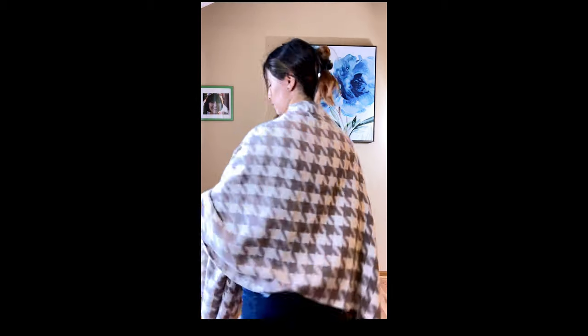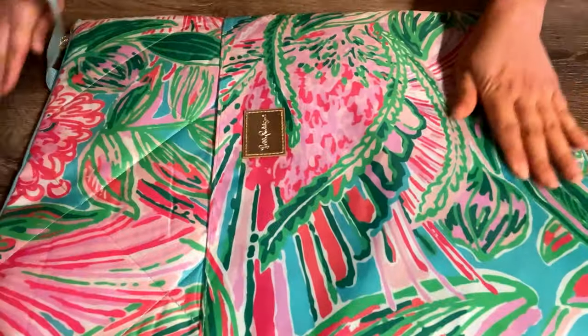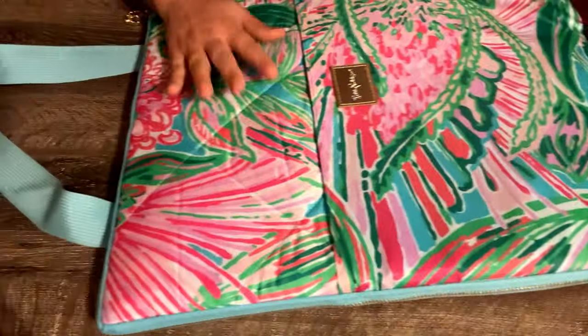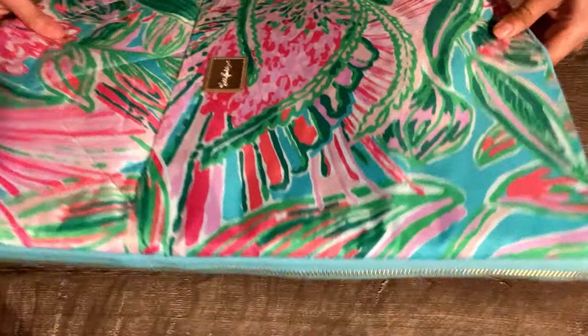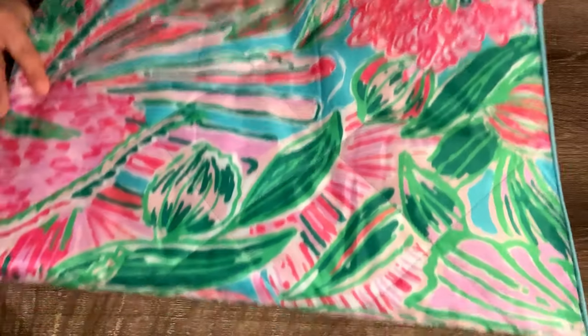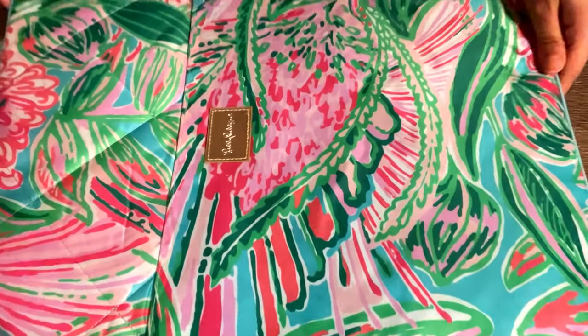The Lilly Pulitzer Beach and Picnic Blanket — it's made from polyester and water-resistant nylon backing. Another item I got in my FabFitFun box. I've heard of this brand before but never owned anything from it. I really like this blanket — it's very handy, the pattern is beautiful, and it's easy to open, but it's a bit tricky to fold back.